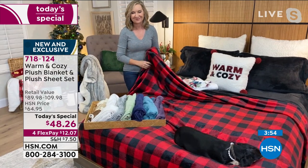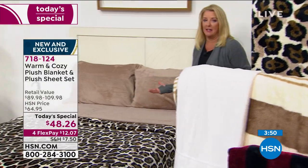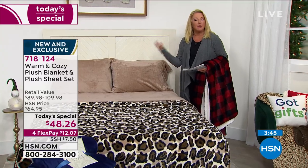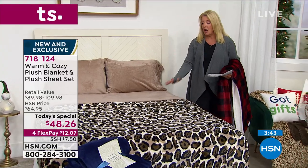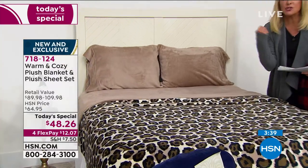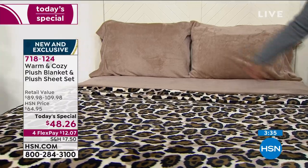It's truly a spectacular offer. Think about how much you pay for just regular boring sheets - not plush, not soft, not warm, not inviting, just basic sheets. How much do you spend on that? How much do you spend on really getting that yummy blanket - the one that everybody fights for? Tonight you're getting the whole thing.